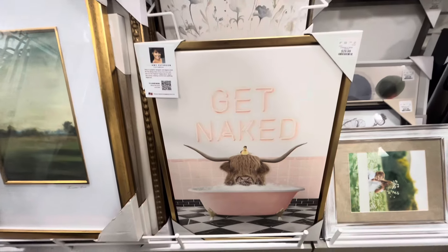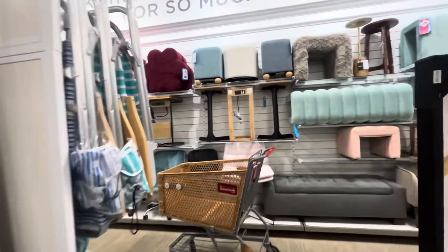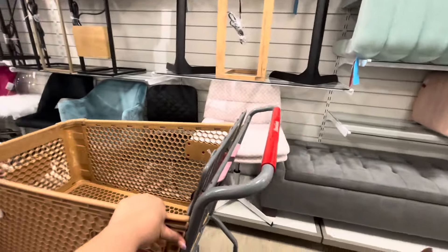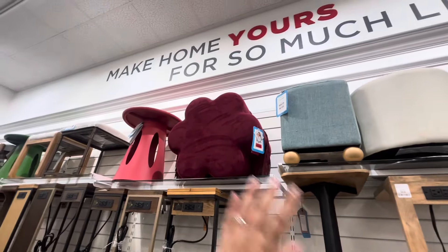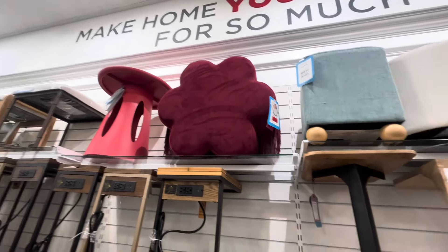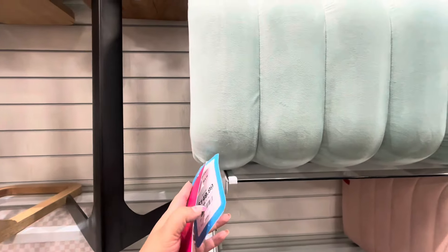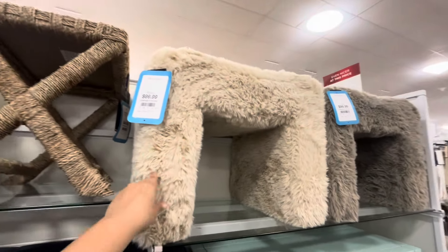The reason I found the Kuromi chair is because I wanted to come see that stool up there. They have like a fringy flower stool — it is on sale for $60, I think it's cute. And then they also have these benches — super soft benches — these are $150. They remind me of a groovy style.